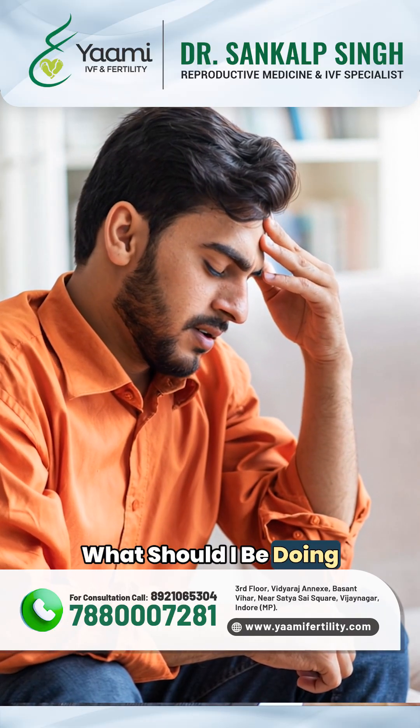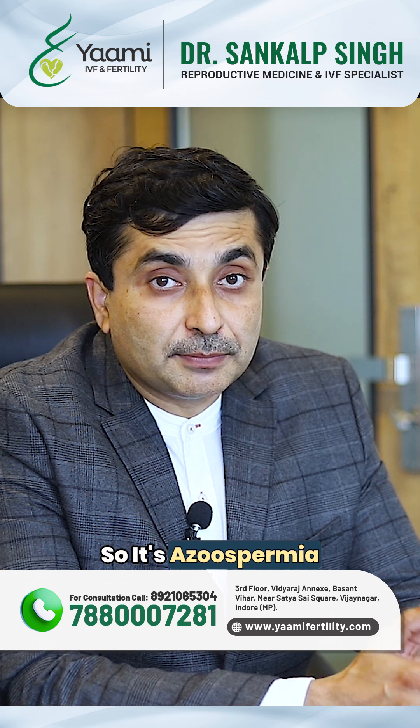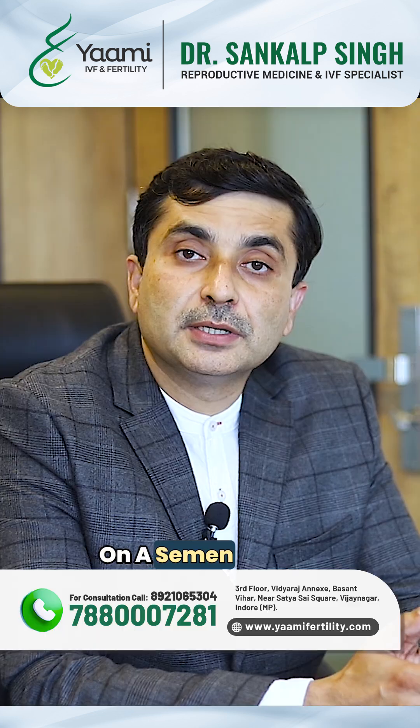Doctor, what should I be doing if there are no sperm in the ejaculate? Azoospermia means when there are no sperm seen on a semen analysis, on a semen testing.